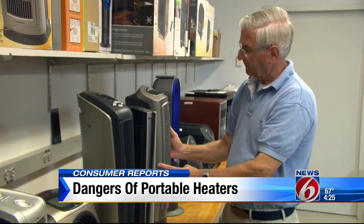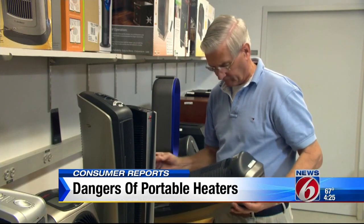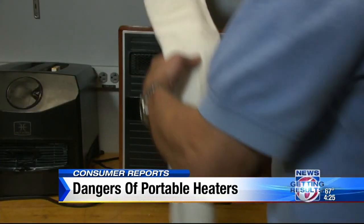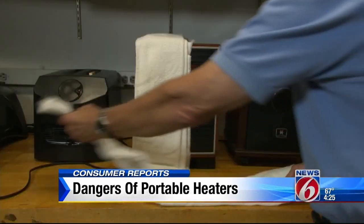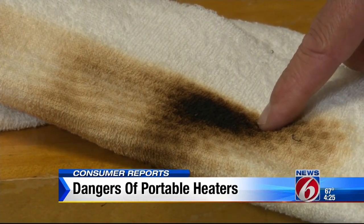Consumer Reports' Peter Sawchuck tests space heaters and says today's heaters are safer than they used to be. This test simulates what would happen if fabric, say a curtain, comes into contact with a space heater. With some, there's a little scorching, but in these latest tests, none of the fabric caught fire.